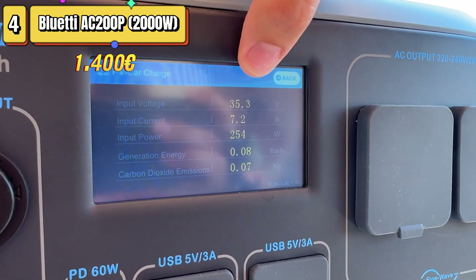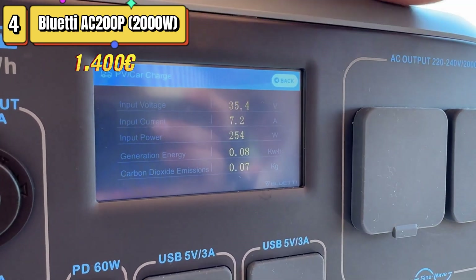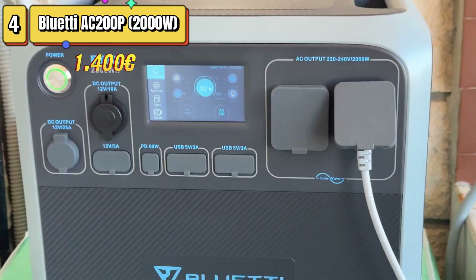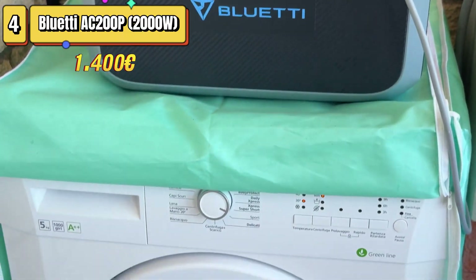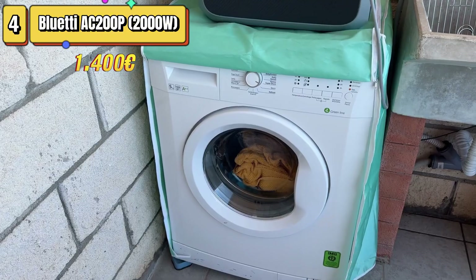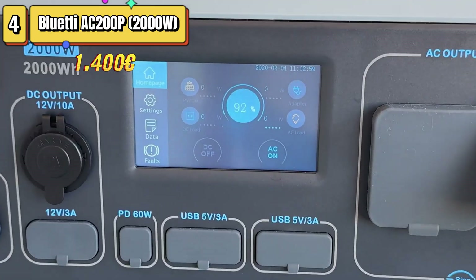In conclusion, the Bluetti AC-200P is perfect for those seeking a reliable power solution for extended camping or emergency use. Although the price is a bit steep, the ruggedness and solar charging capability make it a great investment for those who need power on the go. We invite you to check out our video dedicated entirely to the AC-200P — we leave the link in the description.